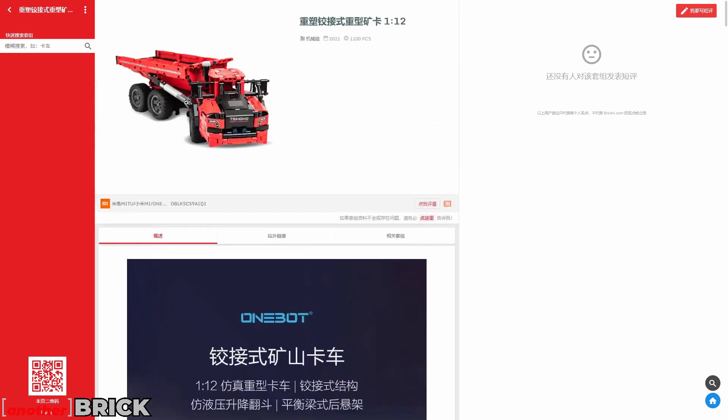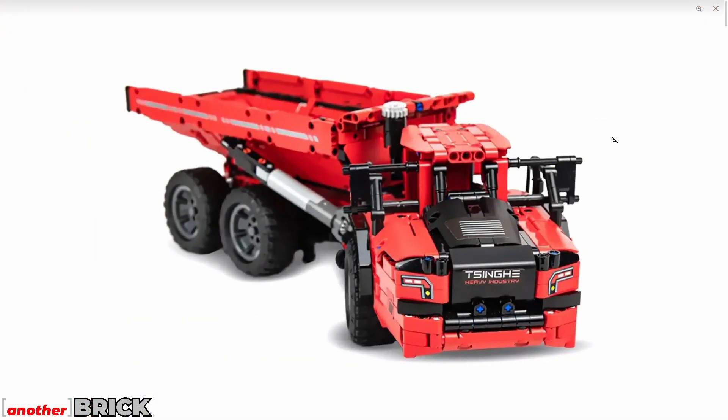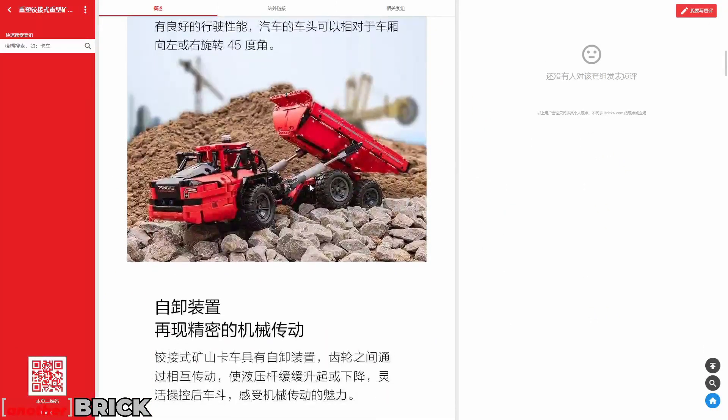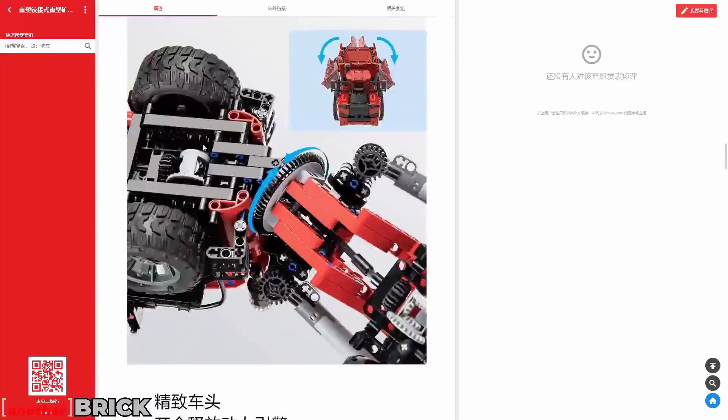There's also a Technic model from Xiaomi — a 6x6 loader with a good range of functions, which you can see when looking at the set closely.